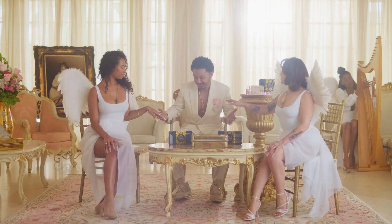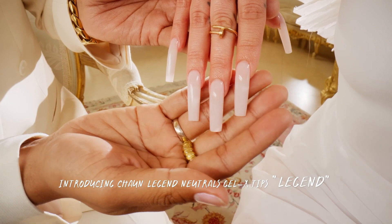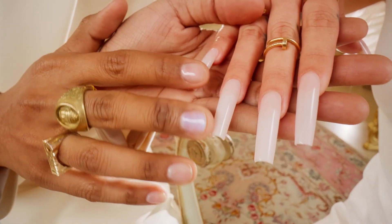Legendary nails shouldn't be a hassle. Introducing our newest Neutrals Gel-X Tip, Legend, a beautiful new custom pink shade.